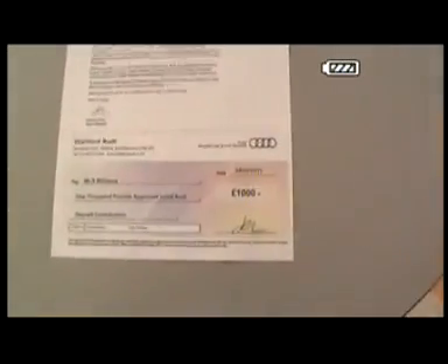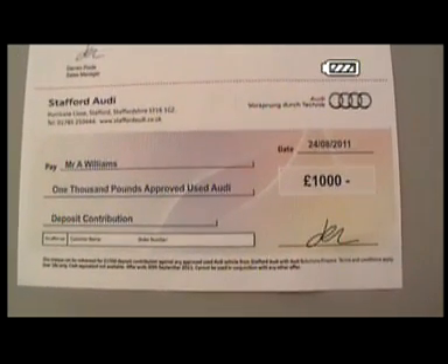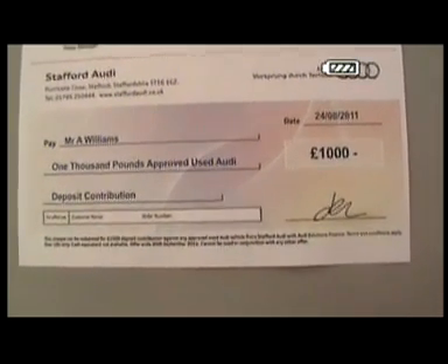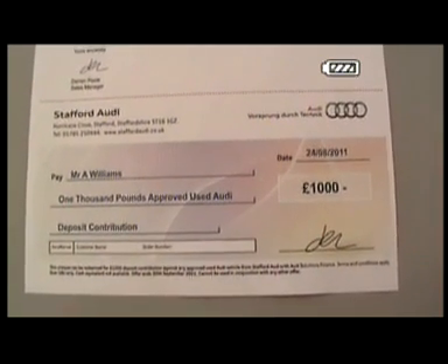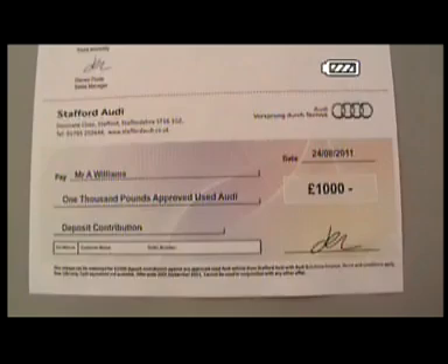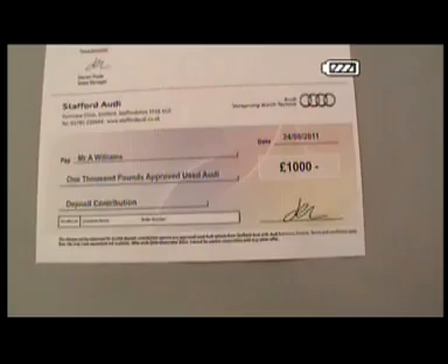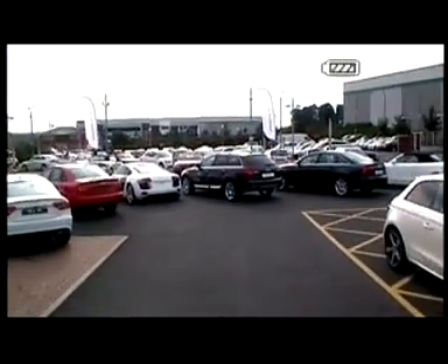We currently have a fantastic offer on the table at Stafford Audi: we are offering every customer a £1,000 deposit contribution towards finance on any Audi Approved vehicle. If you would like to get a copy of the cheque, please give me a call. My name is Patrick Chilton on 01785 250 444, and we can look at a deal on any Audi Approved car on finance. For any information, you can also check out our website at www.staffordaudi.co.uk. Thank you very much.